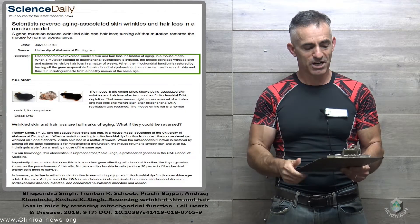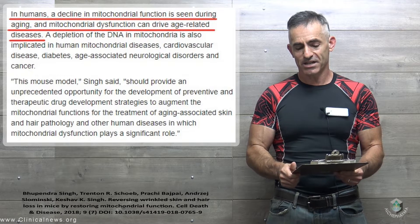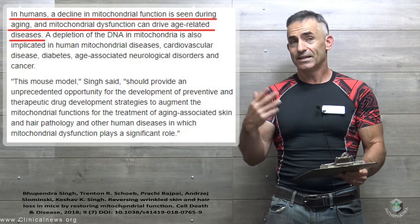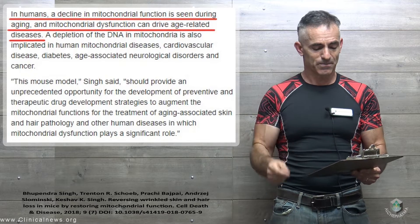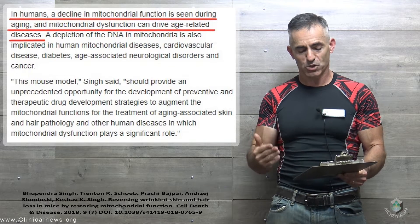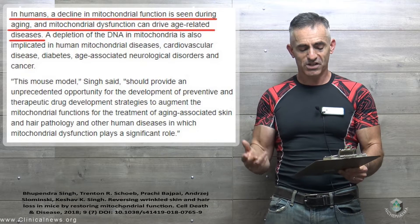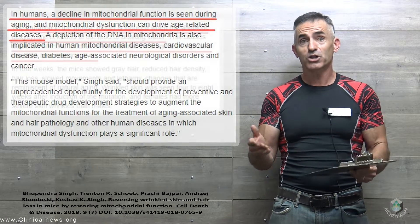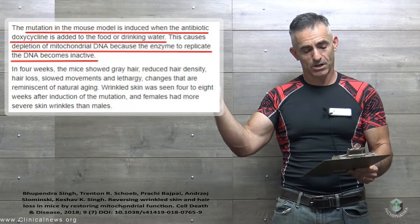Why is this important to humans? In humans, the decline of mitochondrial function is seen during aging, and mitochondrial dysfunction can drive age-related diseases. A depletion of DNA in mitochondria is also implicated in human mitochondrial diseases, cardiovascular disease, diabetes, age-associated neurological disorders, and cancer. The mouse model should provide an unprecedented opportunity for development of preventative and therapeutic drug strategies to augment mitochondrial functions. Replenishing or fixing the mitochondrial dysfunction may have the same impact in humans if further trials replicate these results.